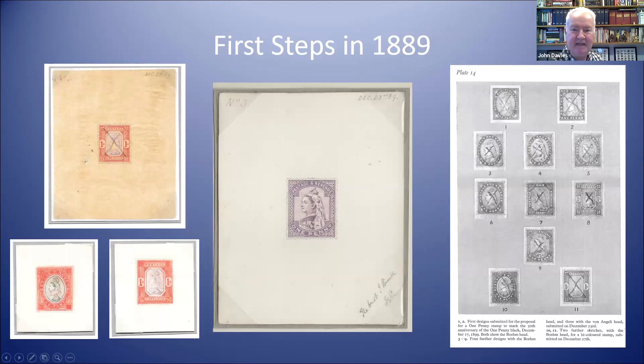Planning actually began in 1889 when the post office formed a committee to consider what they might do. One of their first steps was to ask De La Rue to produce designs for a commemorative postage stamp, and 11 hand-painted essays were produced. They're illustrated in a book shown here, and although they were well received, the post office decided it would be too expensive to replace all the existing plates, so they decided not to go ahead with that particular issue.